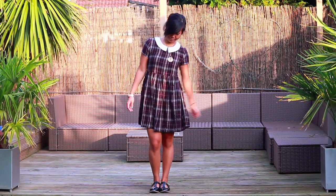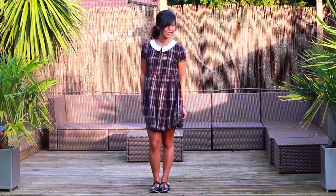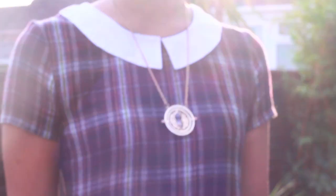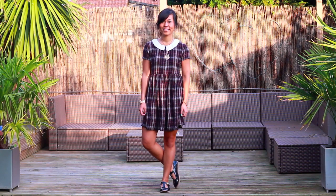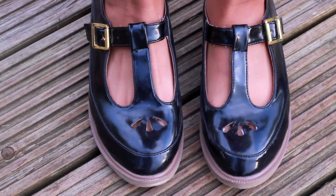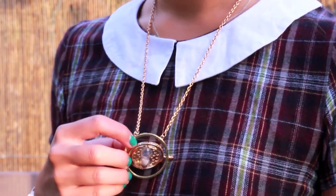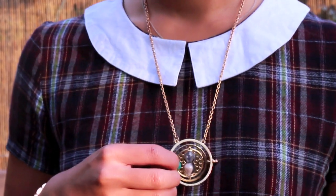Tartan has been everywhere this season, and if you're not keen on the bright colored tartan, the muted version is just as nice. The big Peter Pan collar and the smock dress style really helps to blend everything together so it doesn't look overwhelming. I couldn't resist going all out with these Mary Jane geek shoes and of course my Harry Potter time-turner necklace, which I absolutely love.